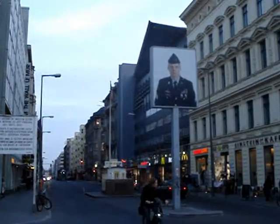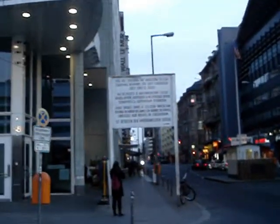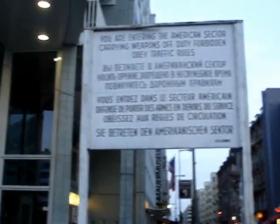There's a picture of an American soldier. And here's the sign: you are entering the American sector.